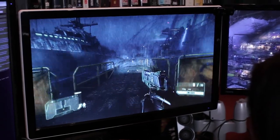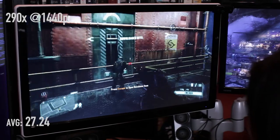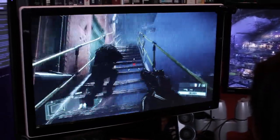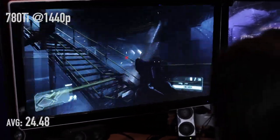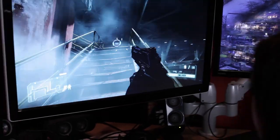Let's crank it up to 1440p. The 290X: 27.24 frames per second, and the minimum was 24 — so not a lot of variance in frame times. At 1440p with the 780 Ti: 24.48 frames per second, and the minimum was 22. So this is one game where the 290X does a better job.